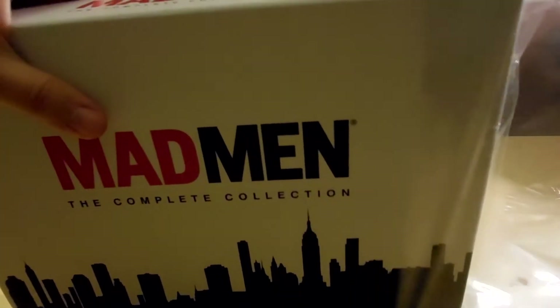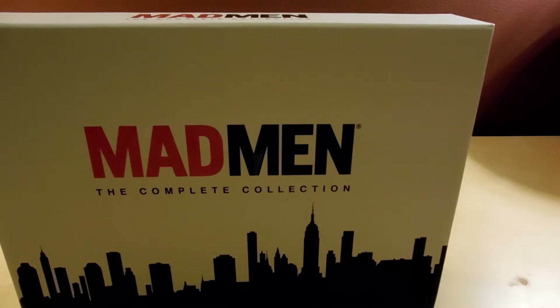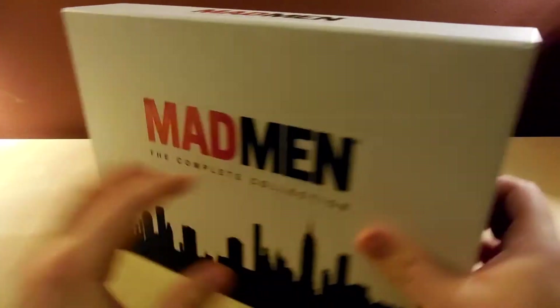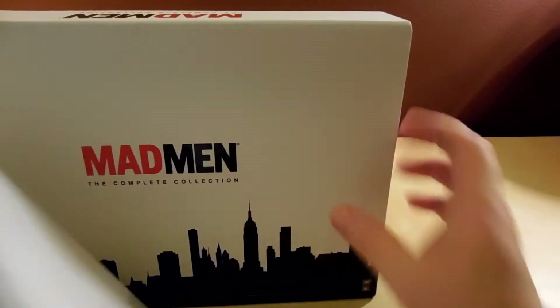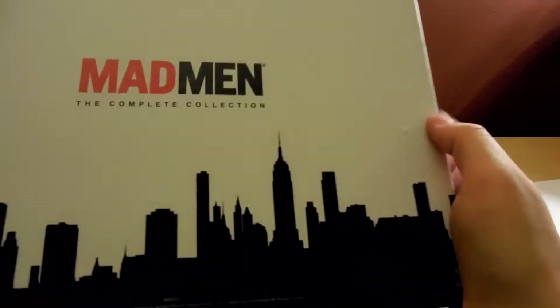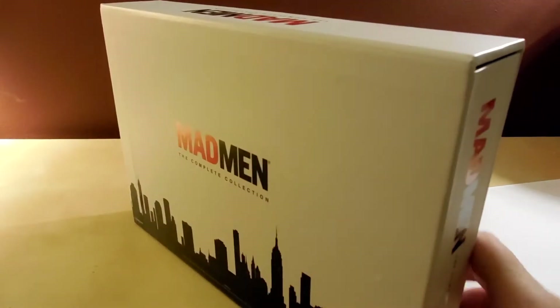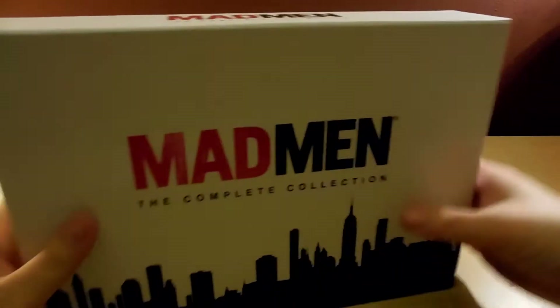It took a little longer to arrive because of Christmas time, but it came a week sooner than expected — I was expecting it in January and it's the 28th of December, which is awesome. Opening it up now. It's got the exact same picture on the back — Lionsgate. This is like a book, very thick cardboard — very nice, good quality.